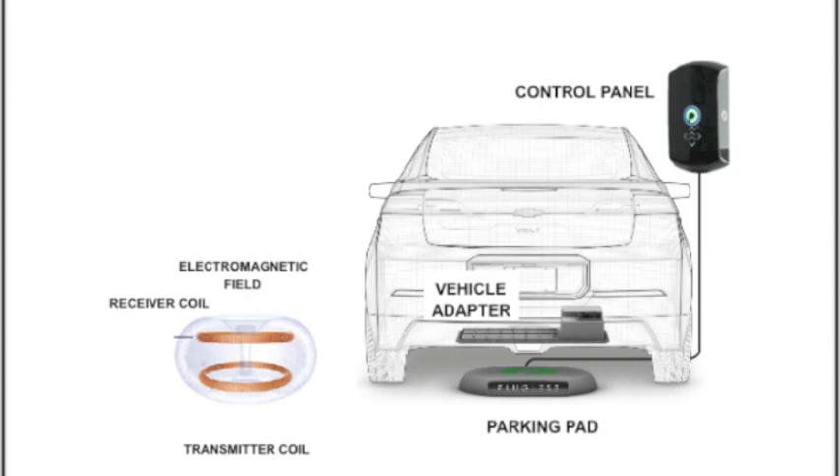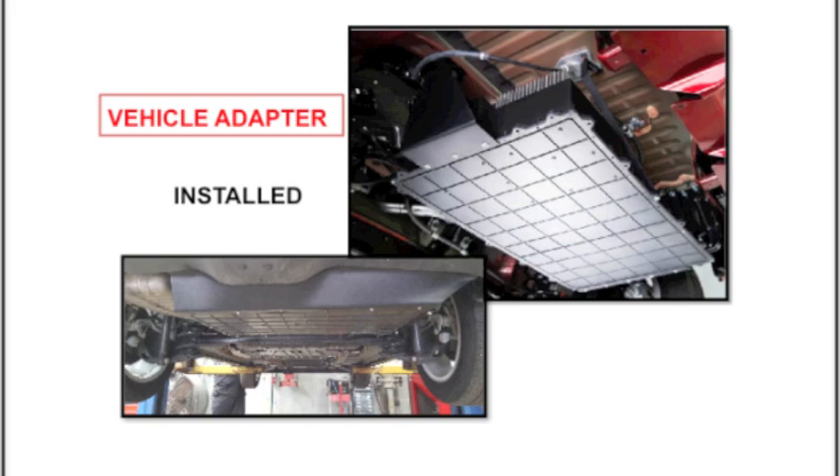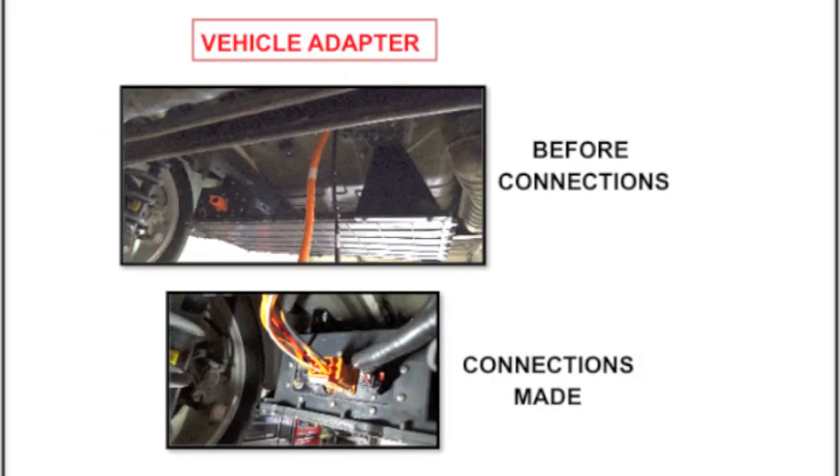And then we're overlaying the EMF effect on the two coils so you can see how that looks. To give you an idea of what it looks like, this is the vehicle adapter as it comes out of the box, showing it from underneath in a couple of views, and also how it connects to the cabling that goes up to the front of the vehicle.